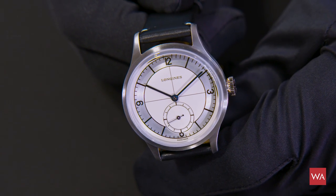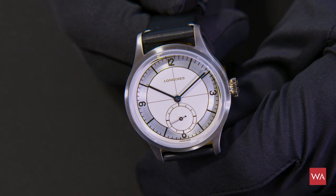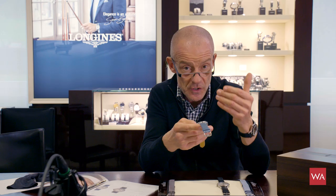Swatch Group has industrial power, and they offer all possibilities to their brands to manufacture really good quality. It's not a question of price — it's a question of quantity. They can do it. And you get a silicone hairspring on top. Amazing.